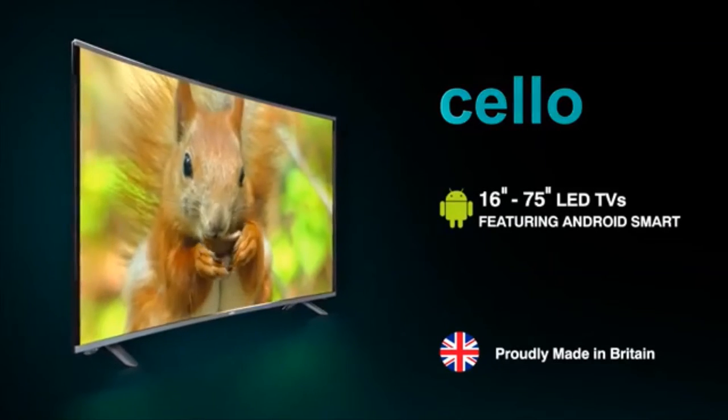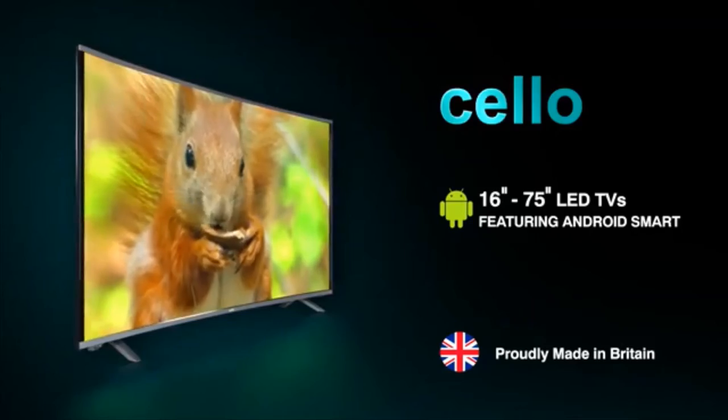16 to 75 inch LED TVs featuring Android Smart from Cello.